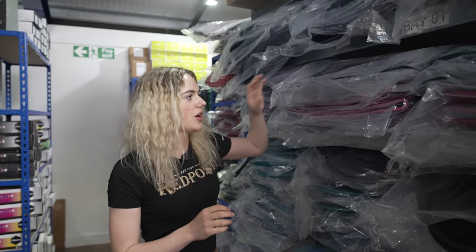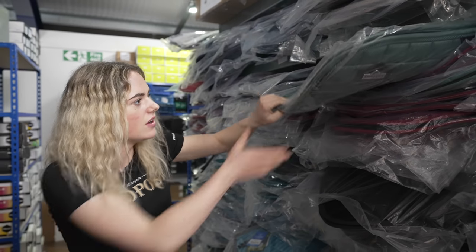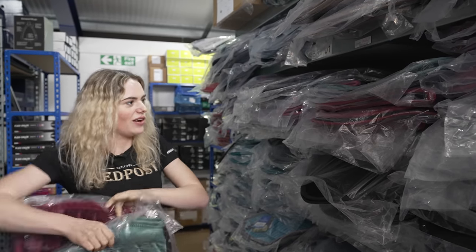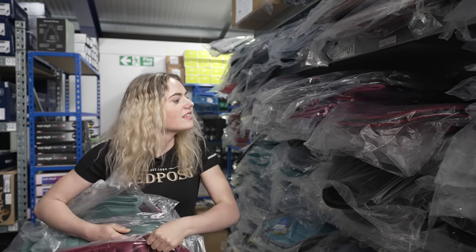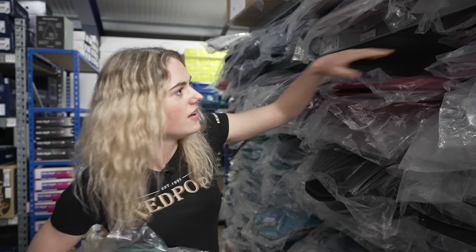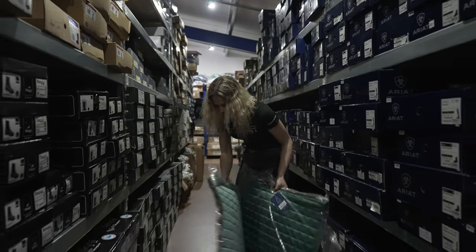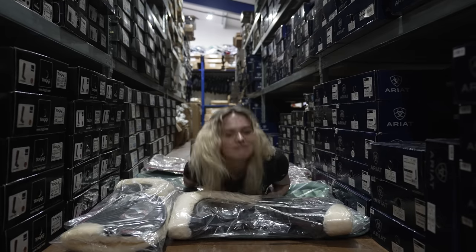Now I'm looking for something I can lie on like a mattress — the Loire pads would be good because they're a tiny bit thicker. Dressage pads — even better! They're nice and square. How many do I reckon I'll need? I might just take quite a few — sorry Red Post, I'm making a nice comfy bed tonight. I'll start to make my bed — a CC pad might not be as good, a dressage pad would be better because it's more square. I think I need a blanket next.